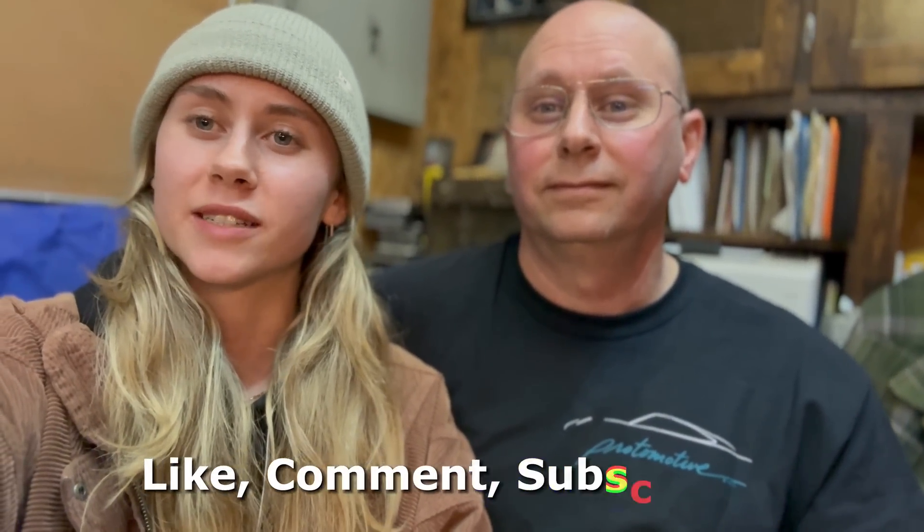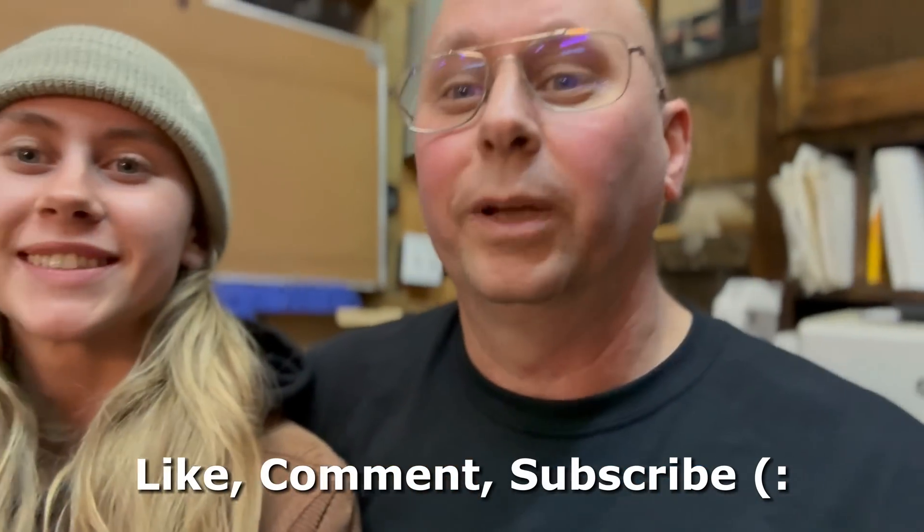Well, there you have it. Hope this video has been helpful, and don't forget to like, comment, and subscribe for more videos like this.